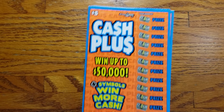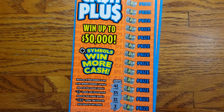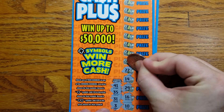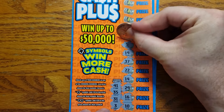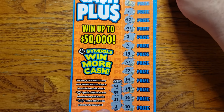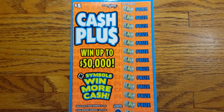Moving on to the next ticket. We'll do this one backwards — might be a little easier. Winning numbers are 41, 35, 31, and 3. Starting from the bottom: 10, 16, 29, 14, 22, 37, 19, 5, 2, 12, 20, 42, 7, 26, 18, and 39. Nothing there on ticket 53, our second one. Moving that to the side.